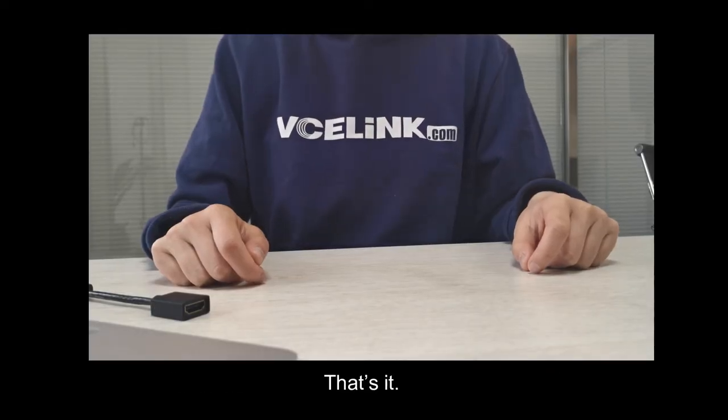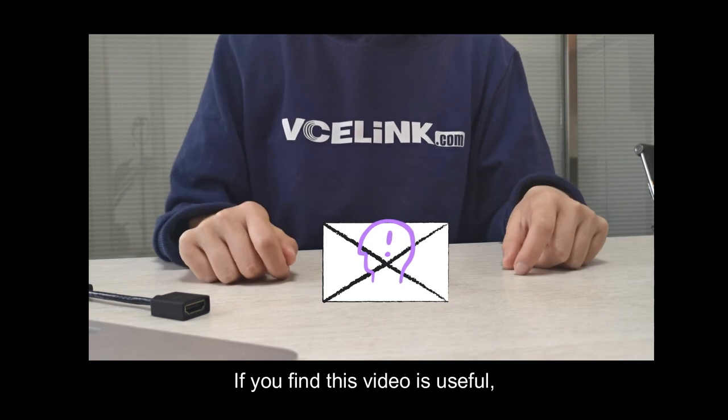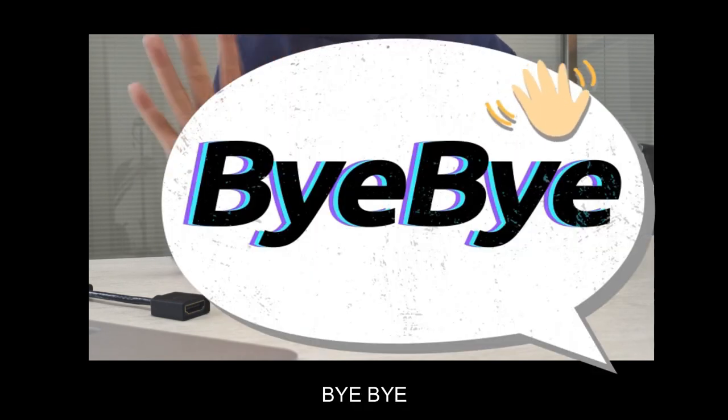That's it. Thanks for watching this video. If you have any problem or concern, please leave a comment below. If you find this video useful, please like and subscribe. Every follower is our treasure. Bye-bye.